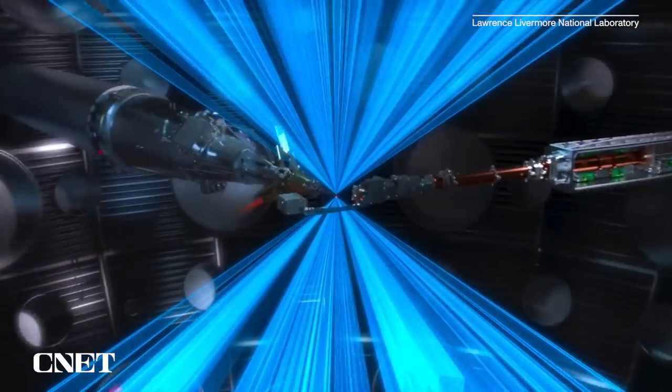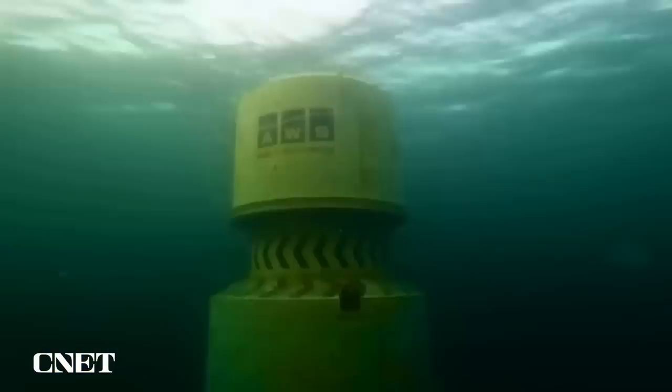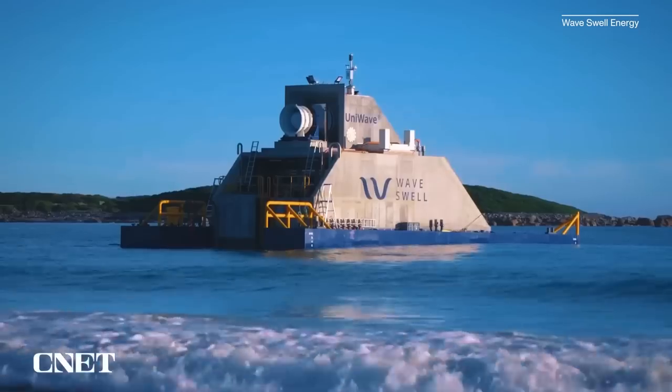From see-through solar panels to fusion power breakthroughs, lots of time, talent, and money is being invested in developing more sustainable technologies. We've put together a list of all the ones that we'll be keeping an eye on in 2023. Let's get into it.